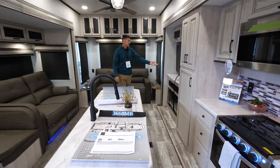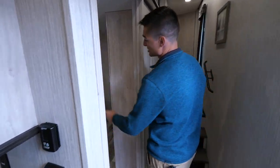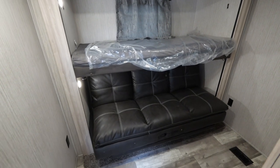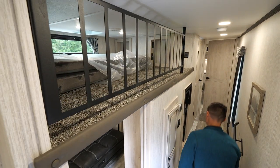We've got a really nice entertainment system back here. Right here is our mid-bunk — you can actually sleep two or three there. That sofa will fold down into a bed, that loft will actually flip up, and then you've got a loft up here in case you want to use it for storage or sleep an extra person.